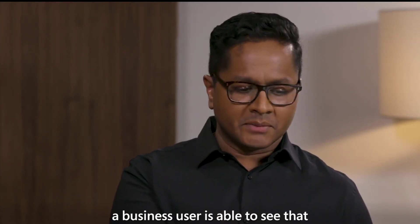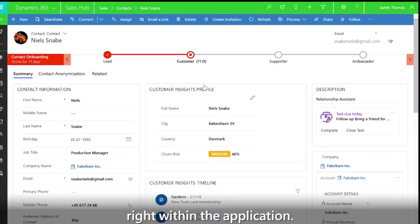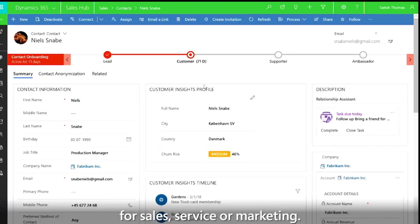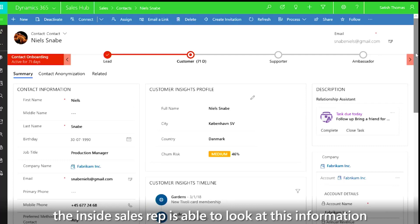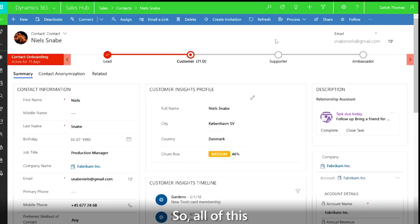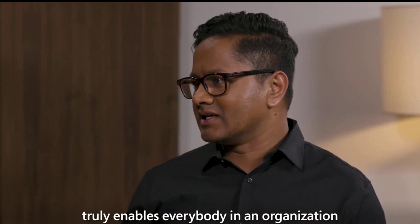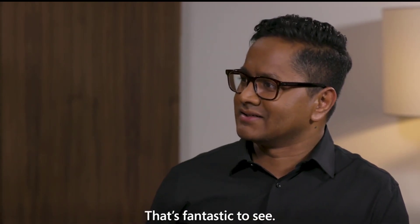From a Dynamics 365 perspective, a business user is able to see that full 360 view of the customer right within the application. This could be within Dynamics 365 or any other application they use for sales, service, or marketing. For this theoretical customer shown here, Niels, the inside sales rep is able to look at this information and provide the best next action, which could be a promotional offer or a discount. With the unified customer profile at the core, this truly enables everybody in an organization to deliver more personalized experiences, ultimately increasing customer loyalty.